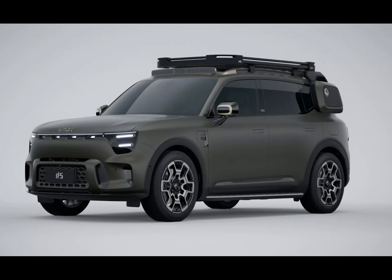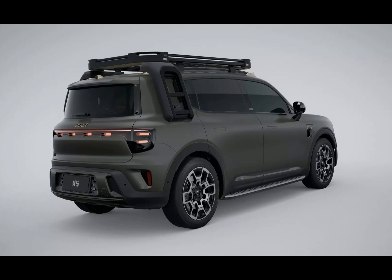Are you ready to meet the future of electric crossovers? Get ready to be impressed, because Smart's latest creation, the Number Five, is here and it's got some game-changing features.